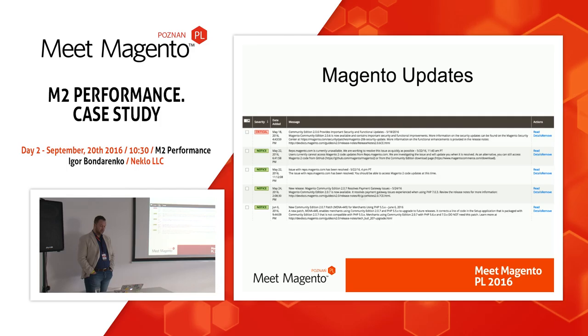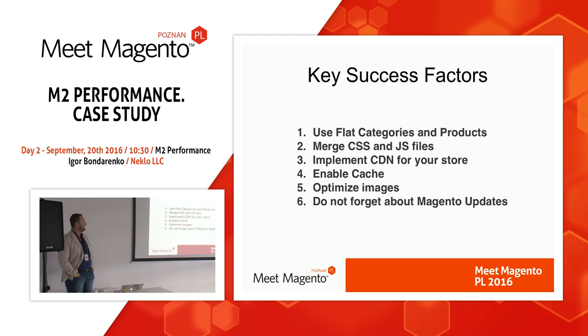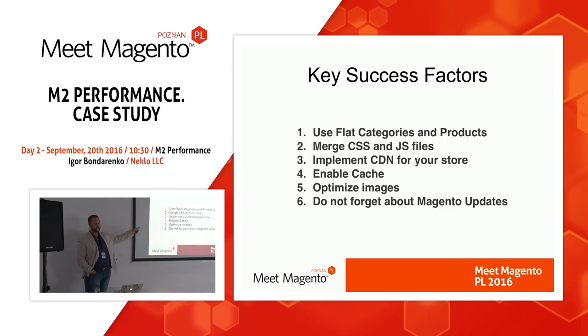Don't forget about Magento updates. The Magento team is consistently working on performance improvements, so don't miss updates. The key success factors, in my view, are: use flat categories and products, merge and minify CSS and JavaScript files, implement and use CDN, enable caching, optimize images and select the proper format, and don't forget about Magento updates. And really, none of these things work if you select a server that doesn't meet your Magento requirements.